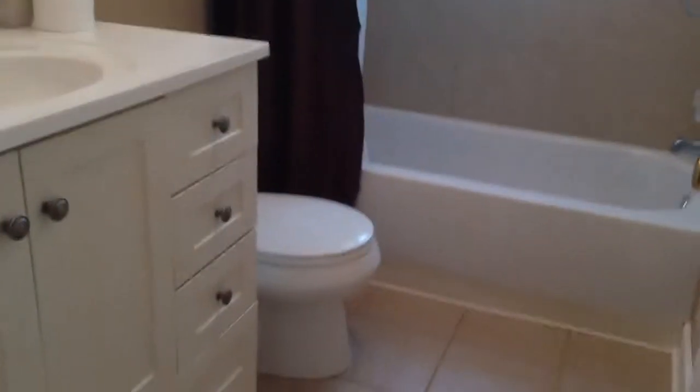We'll take a look at the completely remodeled bathroom as well — featuring a tiled shower and an updated vanity.